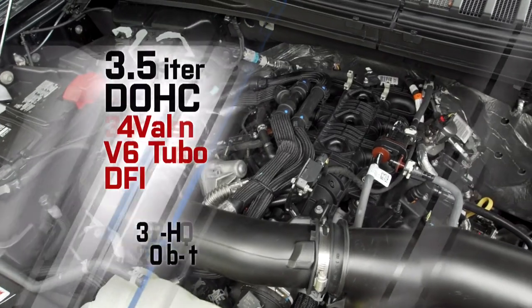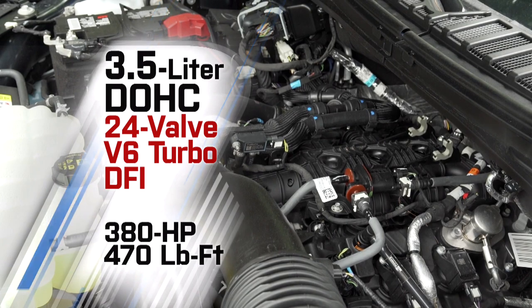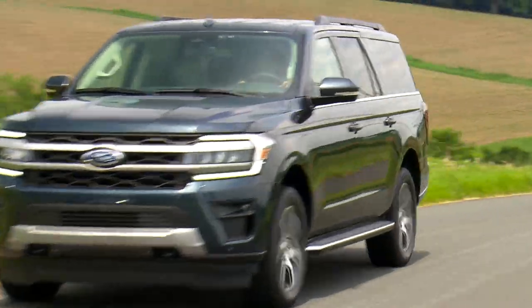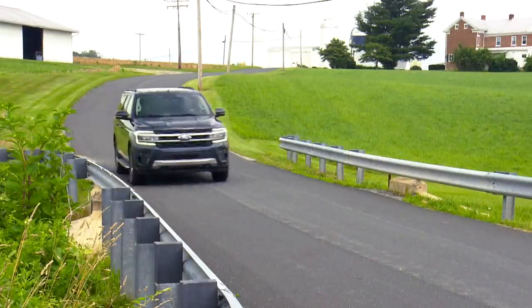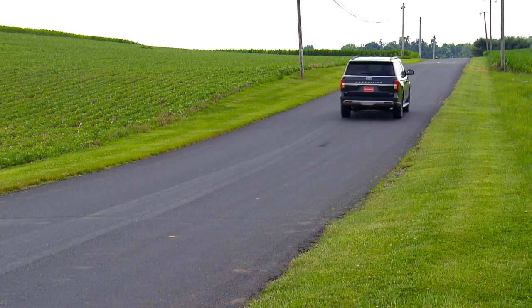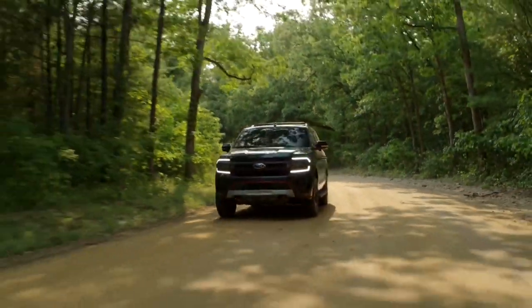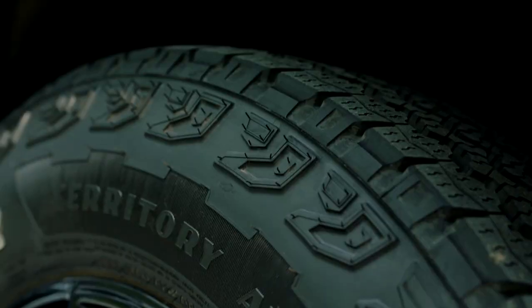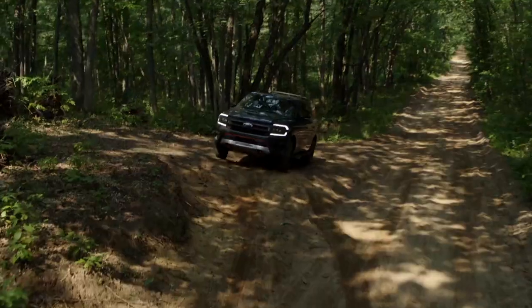Our XLT tester sports the carryover 3.5-liter EcoBoost V6, which gains five ponies, now outputting 380 horsepower and 470 pound-feet of torque. But more significantly, there are now two higher output versions available: 400 horsepower for Limited, King Ranch, and Platinum trims, and 440 in either of two new Expedition trims for '22 — Stealth Performance and Timberline. The new Timberline series is the most intriguing, with unique exterior elements, added ground clearance, 33-inch all-terrain tires, and a two-speed transfer case to make it the most off-road capable Expedition yet.